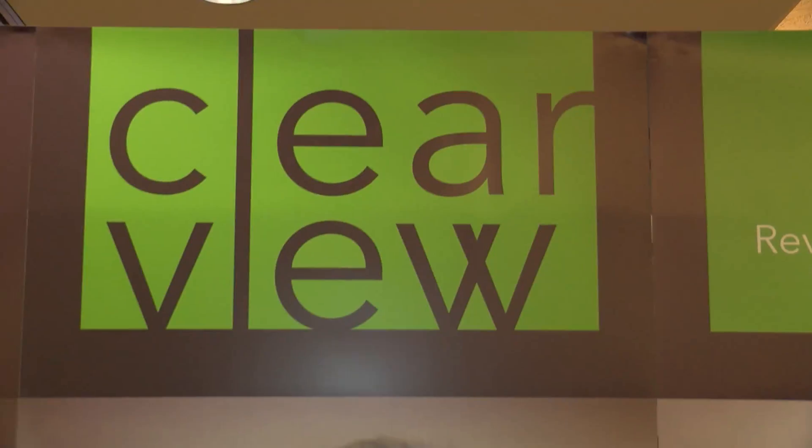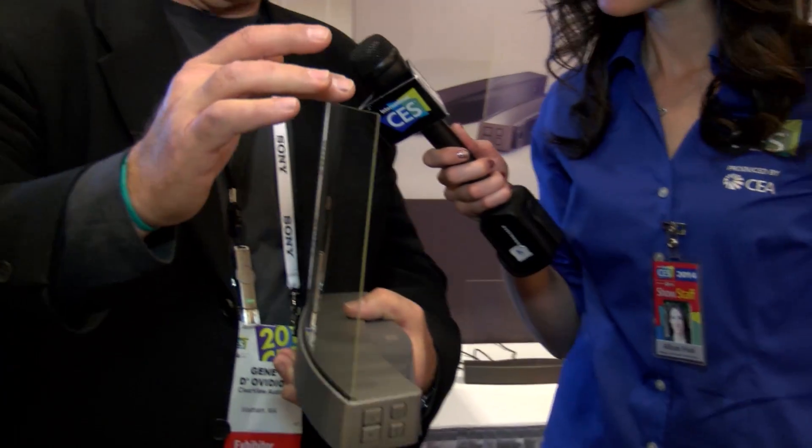We consider this to be the first invisible speaker, and it was designed because consumers don't want to see their speakers — they want to hear their speakers.